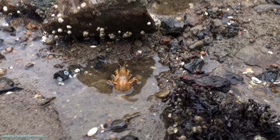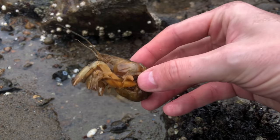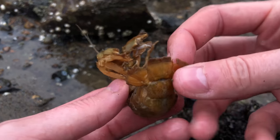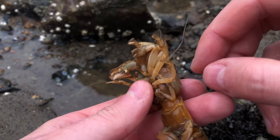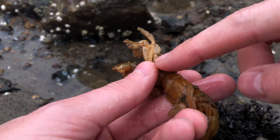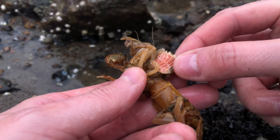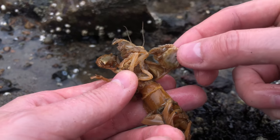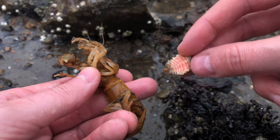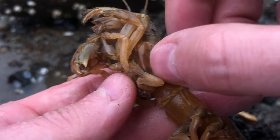Let's remove those pesky parasites. The first shrimp we're going to help today is Marcy. Hey Marcy, you're a good shrimp. Look at that bulging gill flap — that thing is huge. We're going to peel back the gill flap and slowly remove the parasite. It looks like it's just the female, so let's check the gills to make sure the male didn't stay behind. Nope, it's free and clear. I hope you're feeling better now, Marcy.